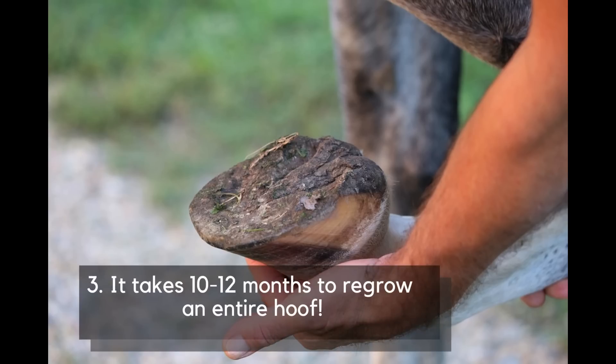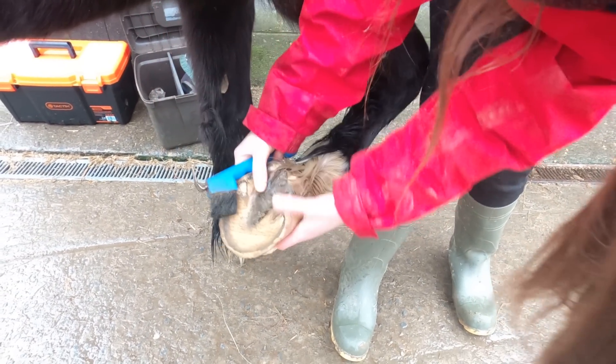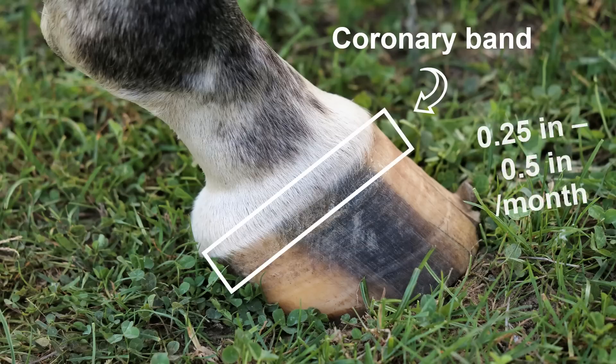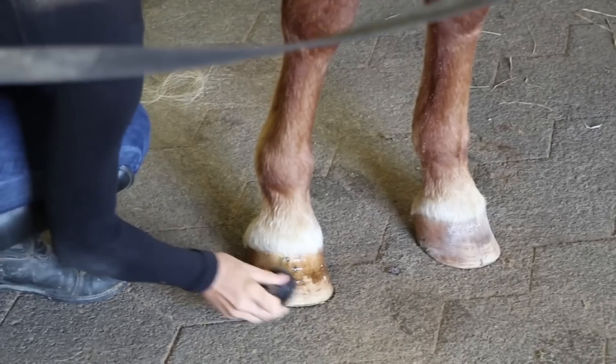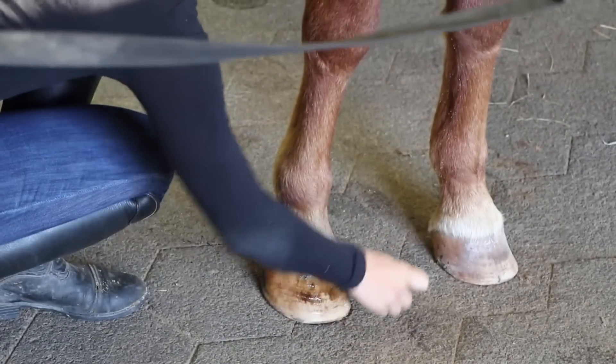Number 3: It takes around 10 to 12 months to regrow an entire hoof. The building blocks of hooves is keratin, the same protein that makes up our hair and nails. Hooves grow out of an area called the coronary band at the rate of a quarter of an inch to half an inch per month. This is why any hoof supplements you give to your horse will need at least 6 to 8 months to show results.